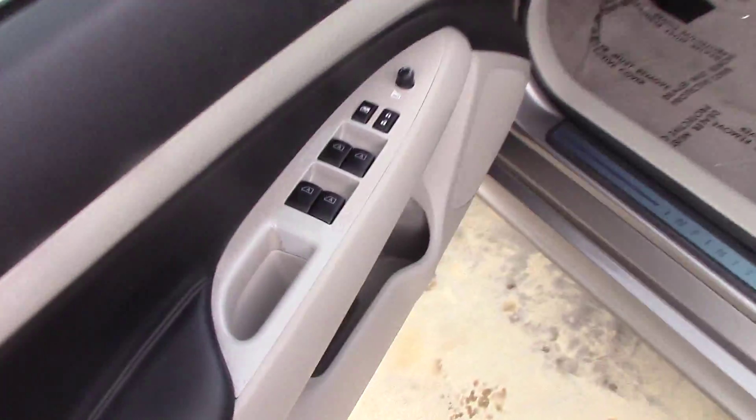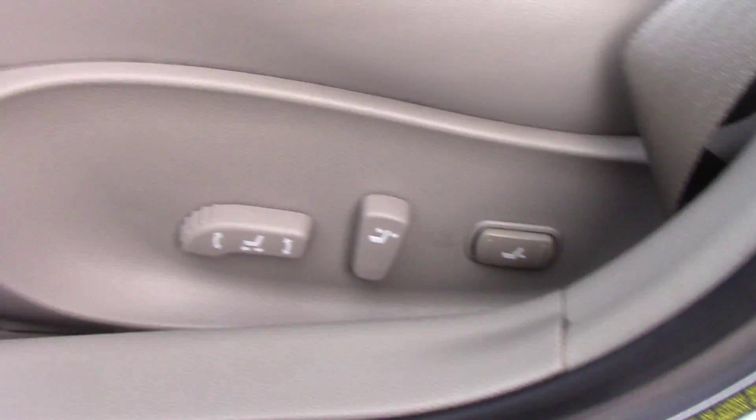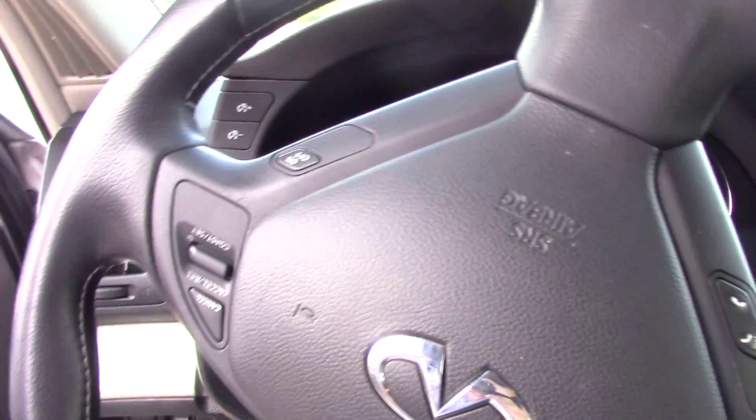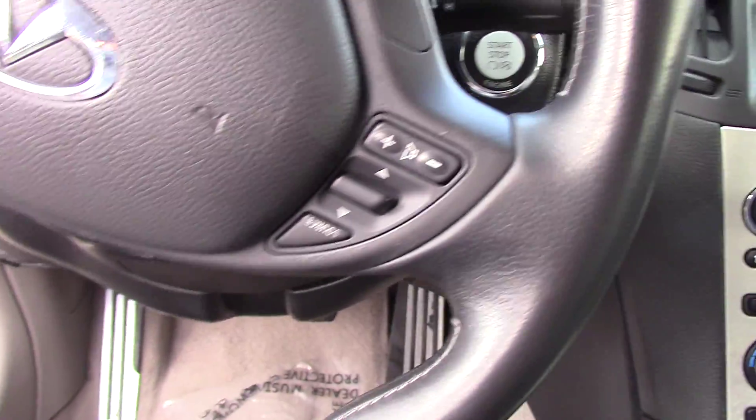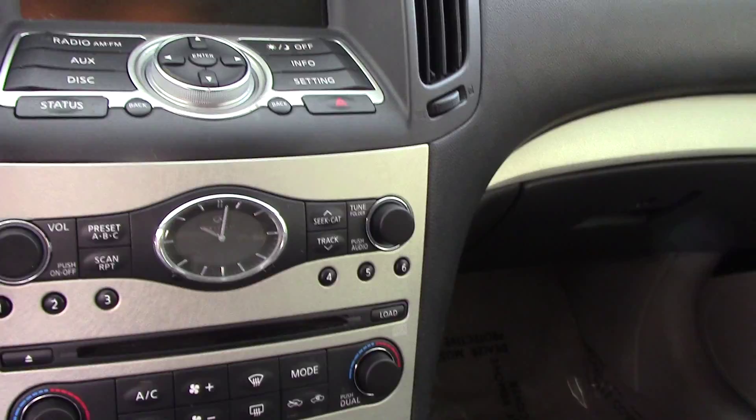As you come inside, it has power doors, power windows, power locks, and two-way memory seating with power seats. As you can see, you've got very nice leather. This vehicle does come with Bluetooth. It also has a nice display right there in the middle with your CD player, and it also comes with heated seats.